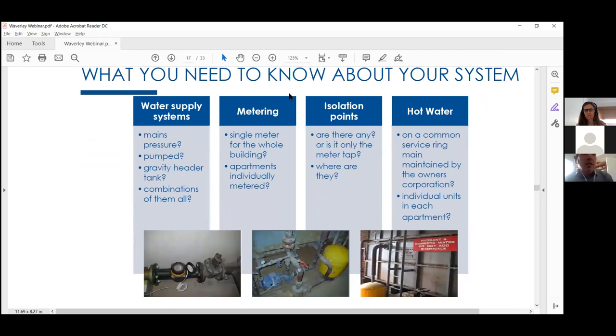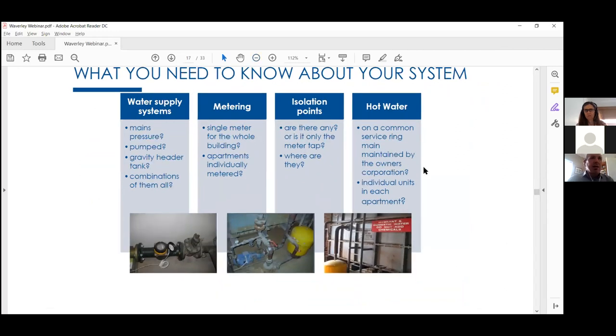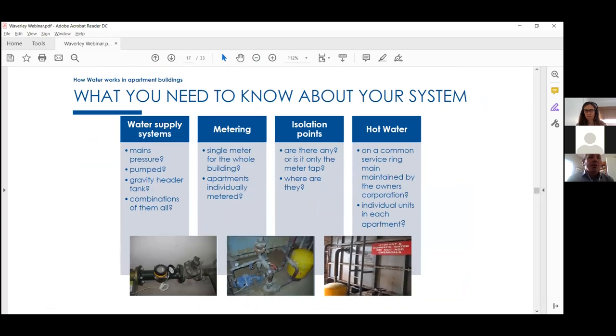What you need to know about your system: is it mains pressure, pumped, or does it have a gravity header tank — or a combination? Is it a single meter for the whole building, or individually metered for cold and hot water? Where are the isolation points and how many are there? And do you have a common hot water ring main maintained by the owners corporation, or individual hot water units in each apartment?